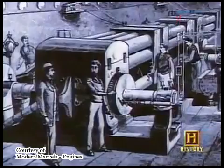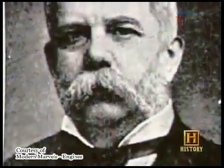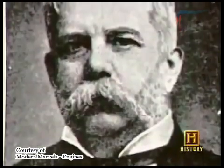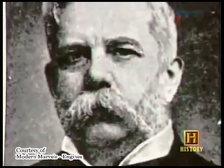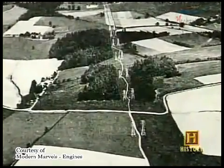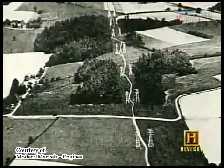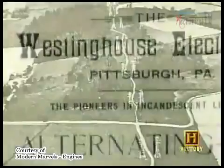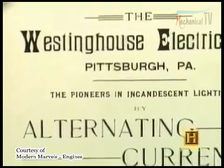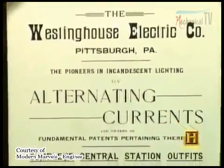Alternating current could be transmitted over miles and miles, and there were significant limitations for direct current transmission and distribution systems. George Westinghouse acquired the patents for Tesla's alternating current system, and in 1891 installed the world's first high-voltage AC transmission line in California, connecting San Antonio Canyon with Pomona and San Bernardino. In 1894, Westinghouse began manufacturing another one of Tesla's inventions: the AC motor.